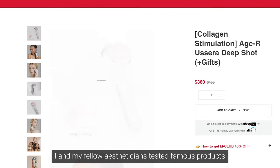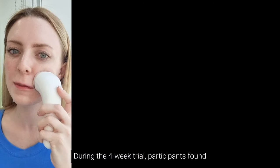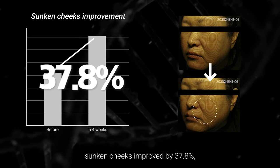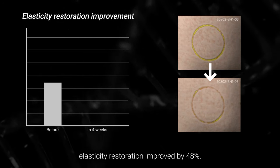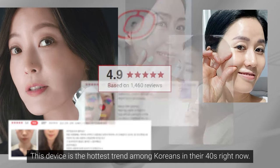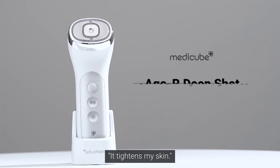I and my fellow estheticians tested famous products and we found the best one. During the four-week trial, participants found that sagging cheeks improved by 37.8 percent, stacking smile lines improved by 16.3 percent, and elasticity restoration improved by 48 percent. This device is the hottest trend among Koreans in their 40s right now, and they all say it tightens their skin.